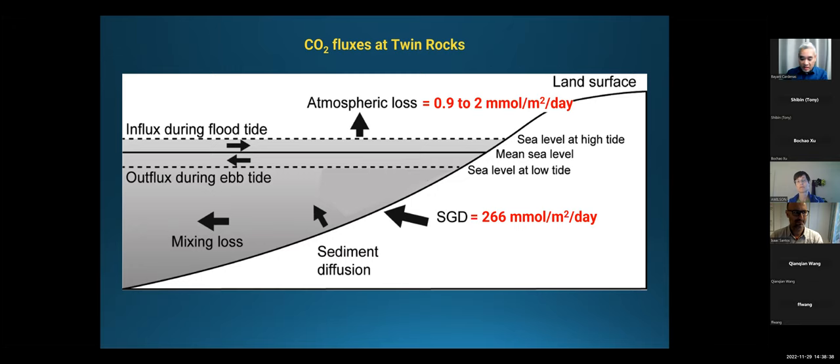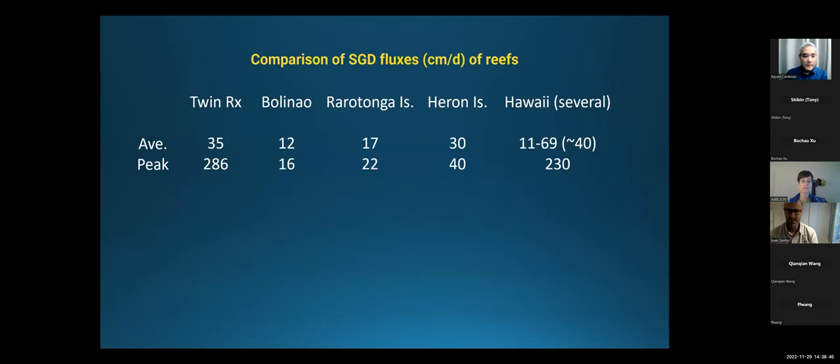Not all of it is evaded to the atmosphere; most of it is probably being diluted, mixing, and transported offshore. How different or special is this SGD at Twin Rocks? The highest numbers reported using radon tracing had been in Hawaii — roughly 40 centimeters per day. At Twin Rocks it's about 35 centimeters per day — actually high SGD. And that peak during low tide was close to 300 centimeters per day, essentially a meter per day instantaneously. These are some pretty high SGD rates, and we know it's kind of thermal too.